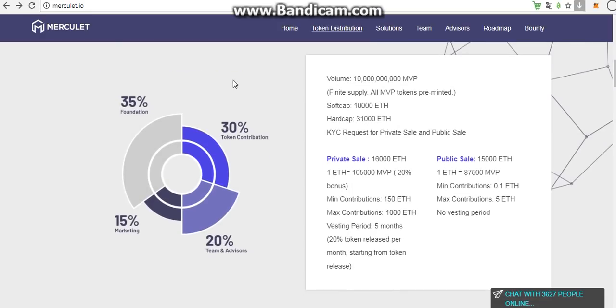So we have the token distribution here. In this picture, we can see 30% for token contribution, and 35% for foundation, 15% for marketing, and 20% for team and advisors. I think the largest percent stands for foundation and the least percent stands for marketing. I think with these percentages, it's very valuable and suitable for a meaningful project.